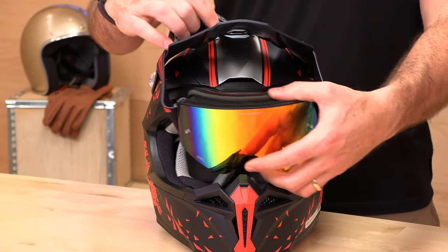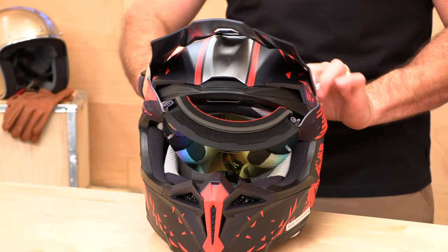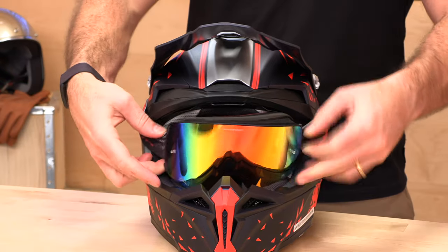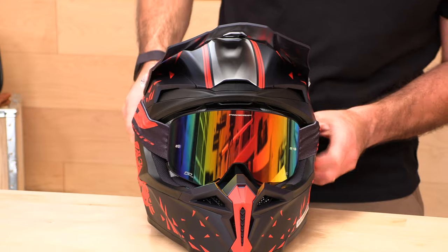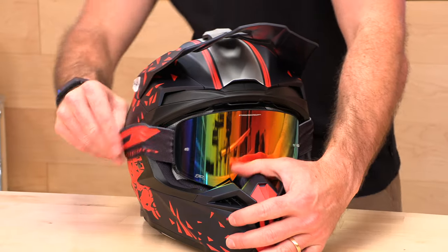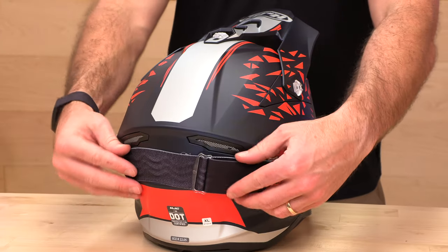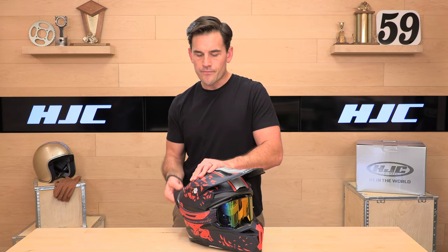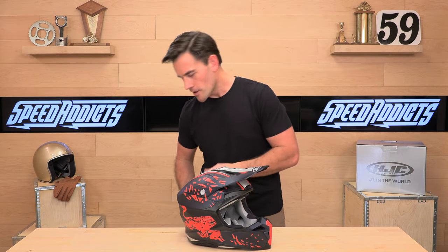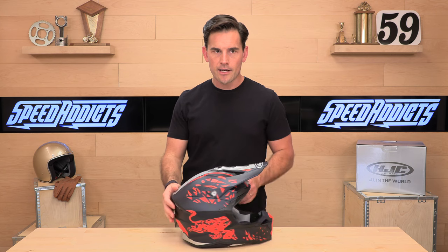We'll do the goggle test right now. This is a brand new ProGrip goggle — the 3205 — and it is giant just so you can see how it fits. And it jumps in there no problem, so there's your goggle test. Around the back, you'll see they designed the shell with a ridge to keep your goggle strap in place. You'll want to put that underneath the exhaust port so you don't block it off. You should be able to accommodate whatever goggles you throw at it — it's about a four-finger eye port, good for peripheries too.